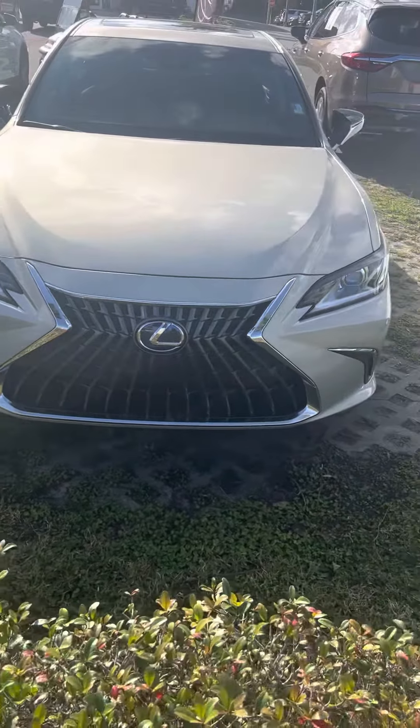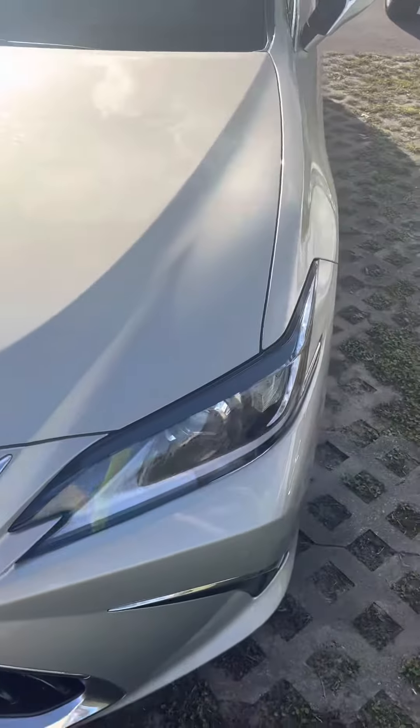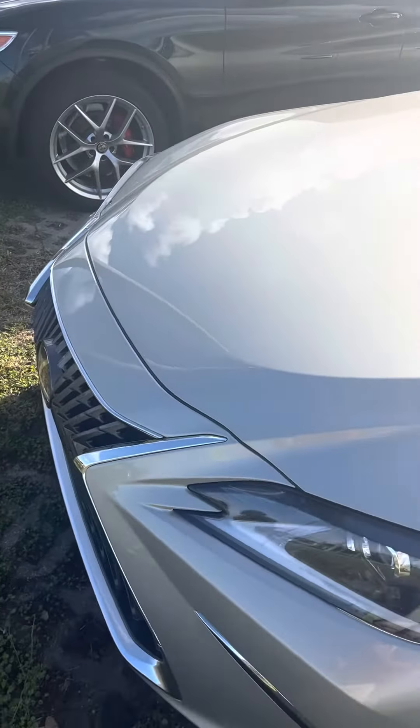It's a beautiful day here at Ritchie Autos in Daytona Beach, Florida. Here we have a 2022 Lexus ES300H.